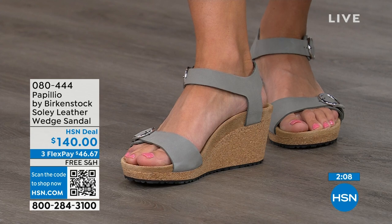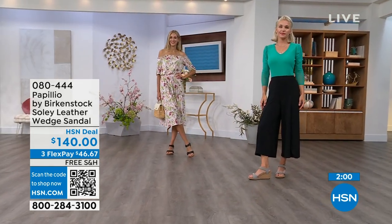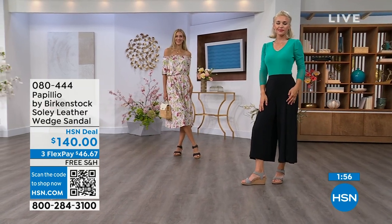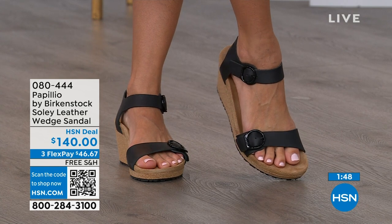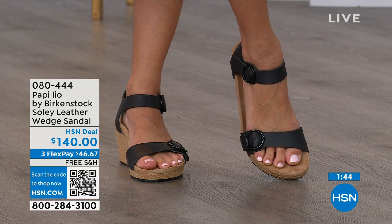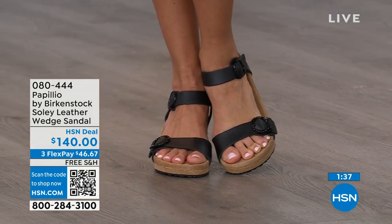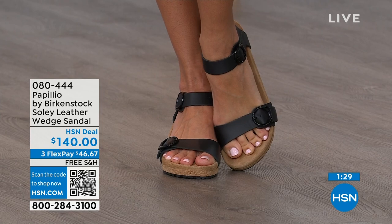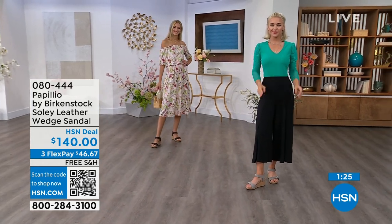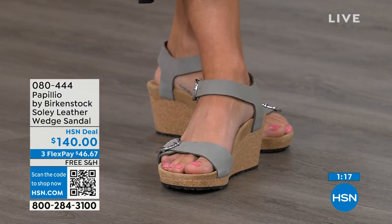Now is the time to try wedges — you think of wedges, you think of summer, wearing your summer dresses, rompers, capris. You want a little elevation, something that helps make your legs look good, but you don't have to sacrifice comfort for a great look. You're getting the best of all worlds. Item number 080-444. Adriana is wearing these in black with a Sea Wonder by Christian Siriano dress, and Lauren is wearing the dove gray wedges with her Sea Wonder outfit as well.